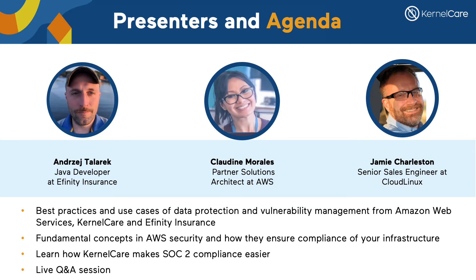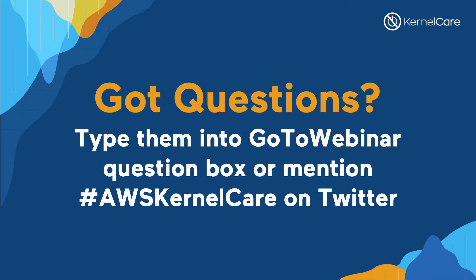Learn more about fundamental concepts of AWS security and how they ensure compliance of your infrastructure. Learn how KernelCare makes SOC 2 compliance easier. And get your questions answered by CloudLinux and AWS experts during a live Q&A session. If you have any questions during the presentation, please type them into the question box in your GoToWebinar control panel or post a question on Twitter with the hashtag AWSKernelCare. I'll bring them up for the Q&A session at the end.